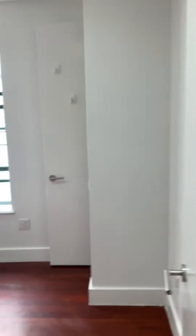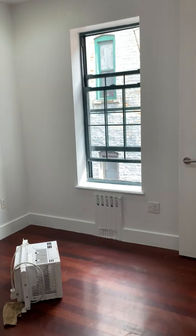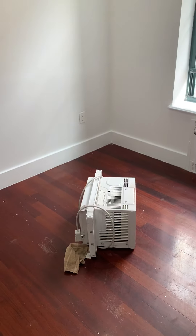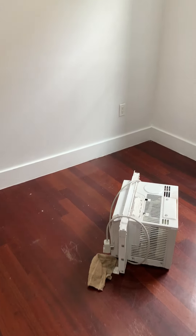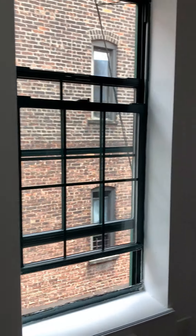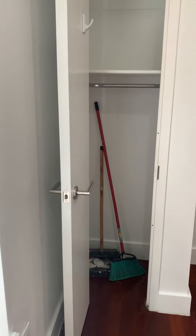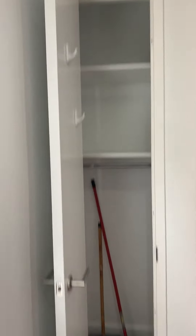Then you turn to your left, and you have your first bedroom here, which is a decent-sized bedroom. We also have exposed brick here on the left. Leftover air conditioner, but yes, you could fit about a nice clean-sized bedroom here.